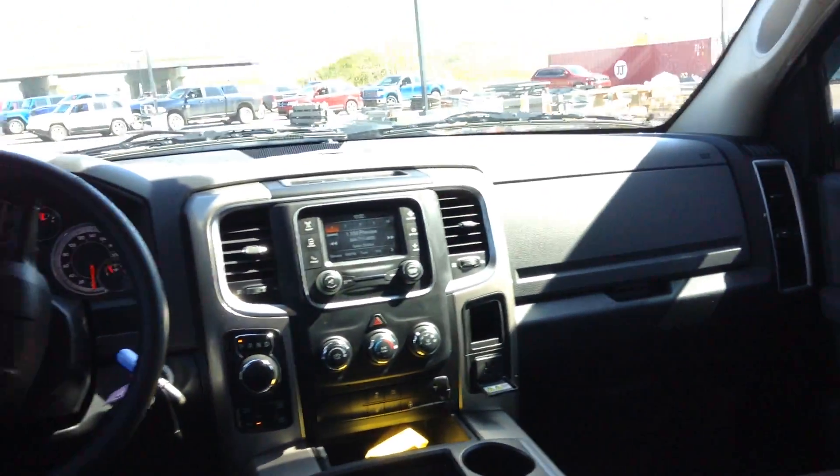The power windows in the back. I'm over 6 feet and the driver's seat is all the way back, and there is still plenty of room for me. So this is a very spacious truck in the interior here.